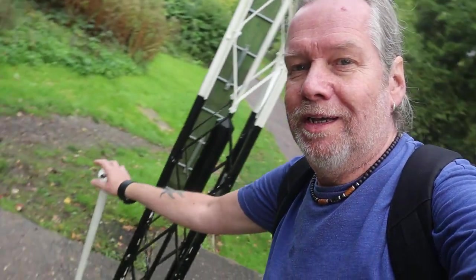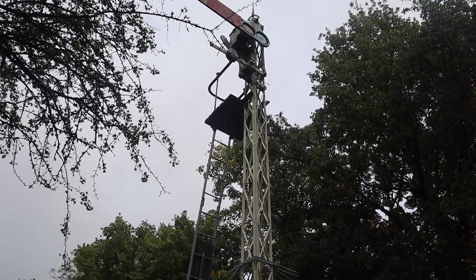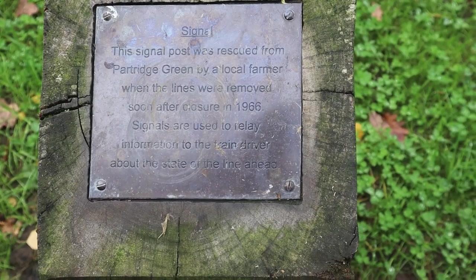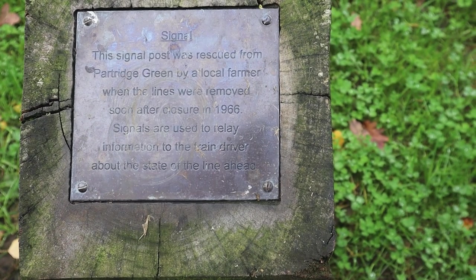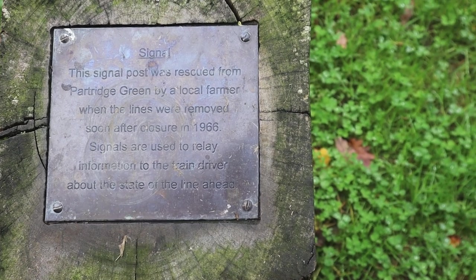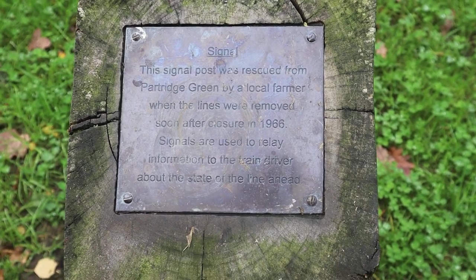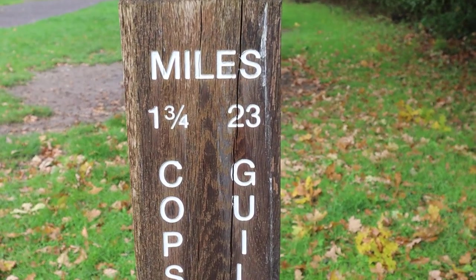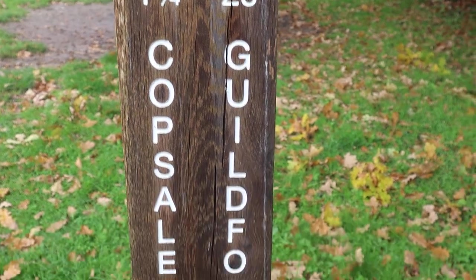What's really cool is you can actually use the handle and change the signal — isn't that cool, great one for the kids! This signal post was rescued from Partridge Green by a local farmer when the lines were removed soon after the closure in 1966. And there are signs showing one and three quarter miles to Copse Lane and 23 miles to Guildford.